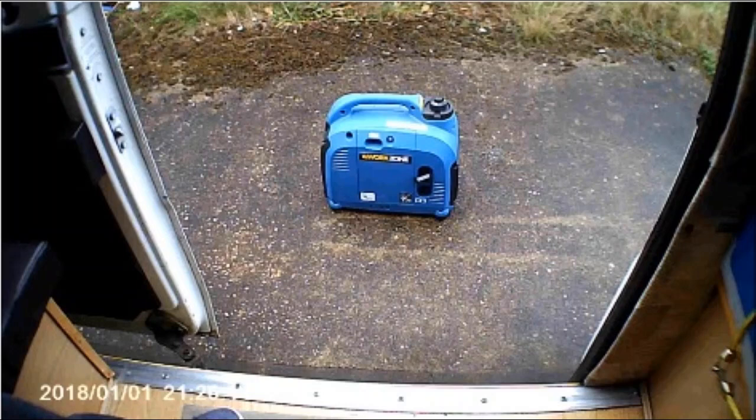Another good thing about this generator is that it's a four-stroke engine, so you don't need to mix oil and petrol together like you do on some generators. It's very similar to a car — you fill the petrol tank, which is a four-litre tank, fill up the oil reservoir, and then just check every now and again and top up the petrol or oil as necessary.